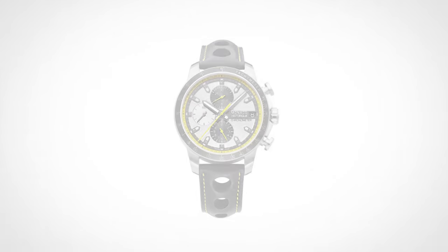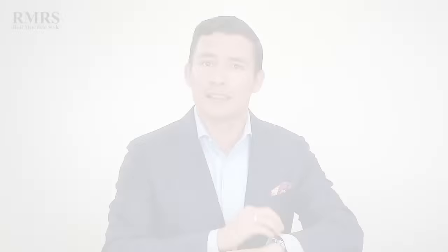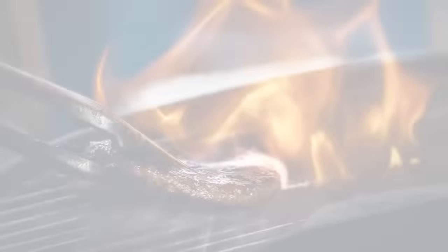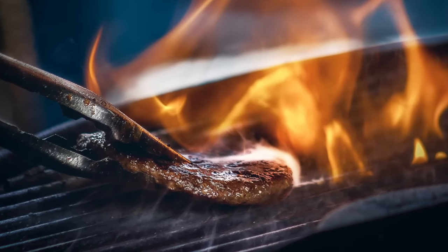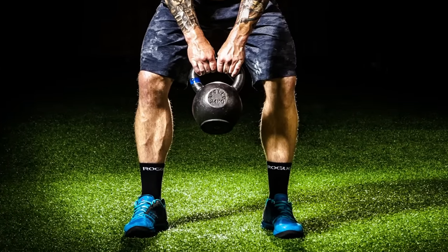The chronograph then started becoming popular with the everyday person — on racing watches, dive watches. A lot of people simply like the look and the style, but the function is always there. Practically, you can use it to time steaks while cooking, keep rest periods at the gym, and much more. What you can use a chronograph for is pretty much endless — it's only limited by your imagination.